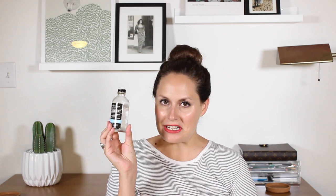This is from a company called SW Basics and it has three ingredients: organic rose water, organic vegetable glycerin, and organic tea tree oil. You can definitely smell the tea tree oil — it's a clear liquid, so it looks like water. It has a nice sparse, clean smell because of the tea tree. You do still have to wash it off afterwards, but I've been using it in place of micellar water.